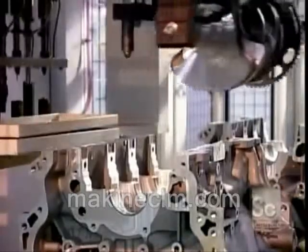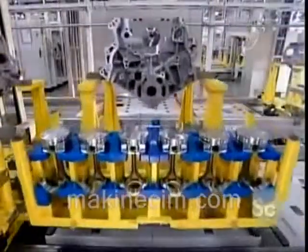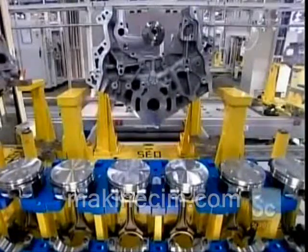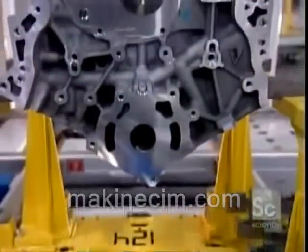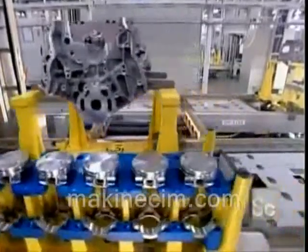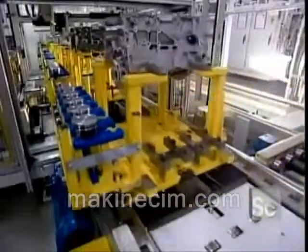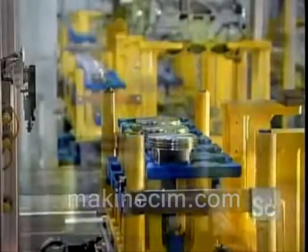Back on the engine assembly line, the engine blocks are still upside down. A robot lubricates the four bearings on which the crankshaft will turn, then drops the crankshaft into position. The pistons come next — six per engine, because these are six-cylinder engines. The pistons are made of aluminum. Robots install them into the cylinder bores of the engine block. A steel connecting rod attaches each piston to the crankshaft.